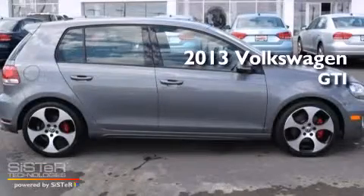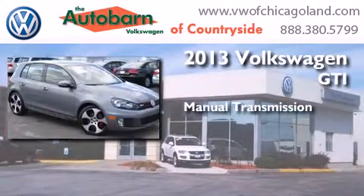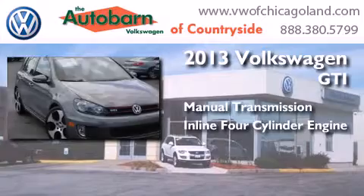This is a 2013 Volkswagen GTI. This hatchback has a manual transmission and an inline 4-cylinder engine.